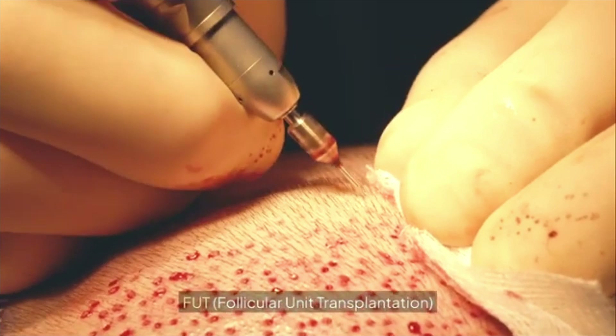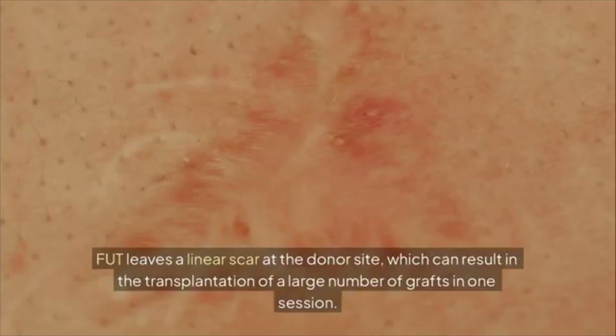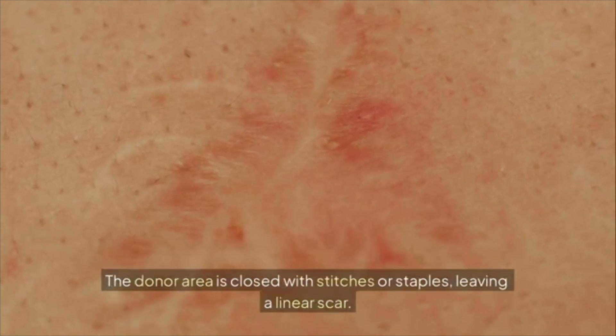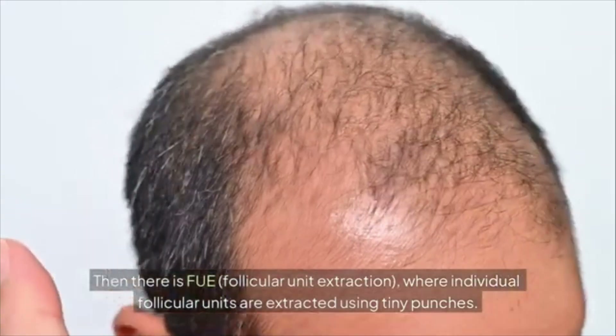There are two main techniques. FUT (Follicular Unit Transplantation): a strip of scalp is removed and dissected into grafts. FUT leaves a linear scar at the donor site, which is closed with stitches or staples, but allows for a large number of grafts to be transplanted in one session.